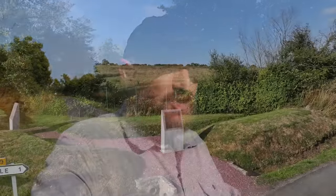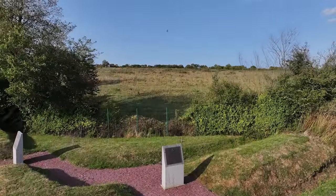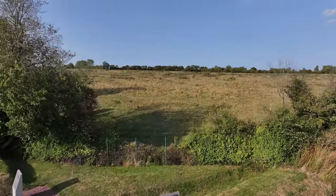There was a glider that was loaded up with a jeep with a general sitting in it named General Pratt that crashed on D-Day right here in Normandy. Today we're going to be going to the spot where that crash took place and look at some of the artifacts associated with the death of General Pratt.